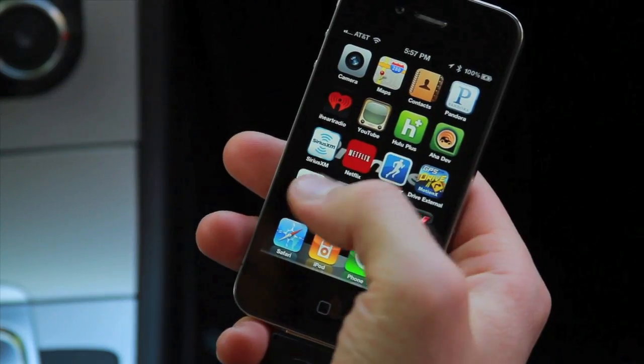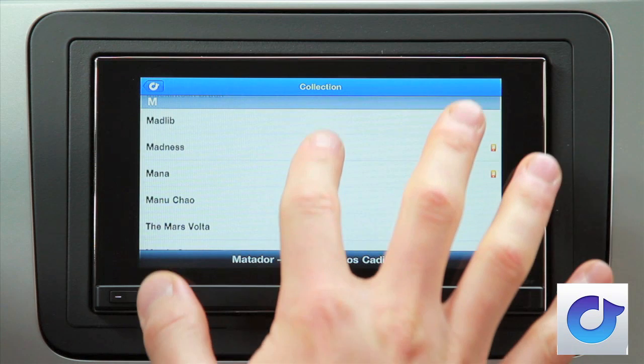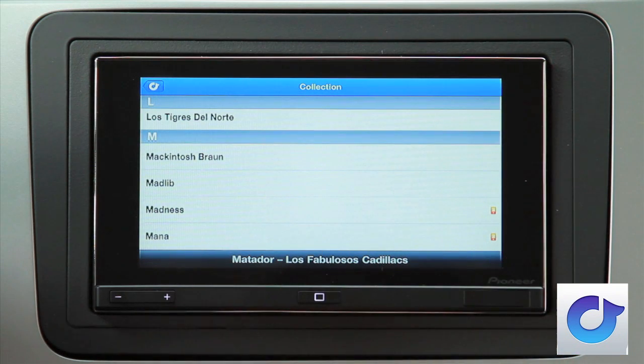RDO is an unlimited, on-demand social music service that brings music alive by letting subscribers listen to as many songs as they want, anytime, anywhere, and discover and share new music with friends.